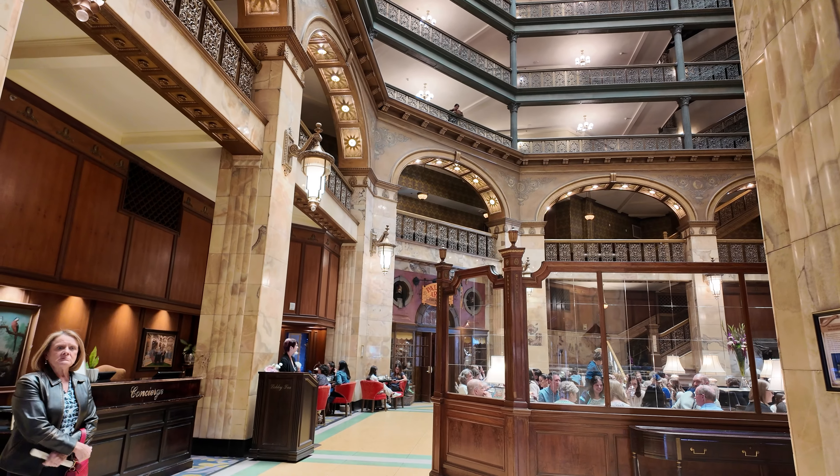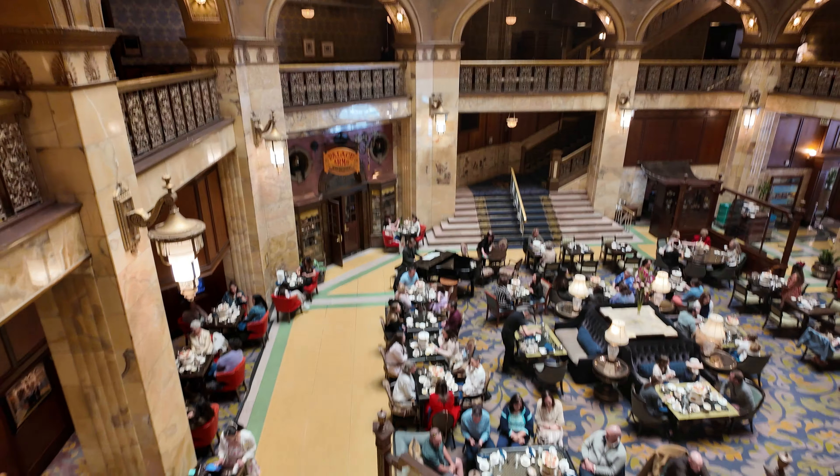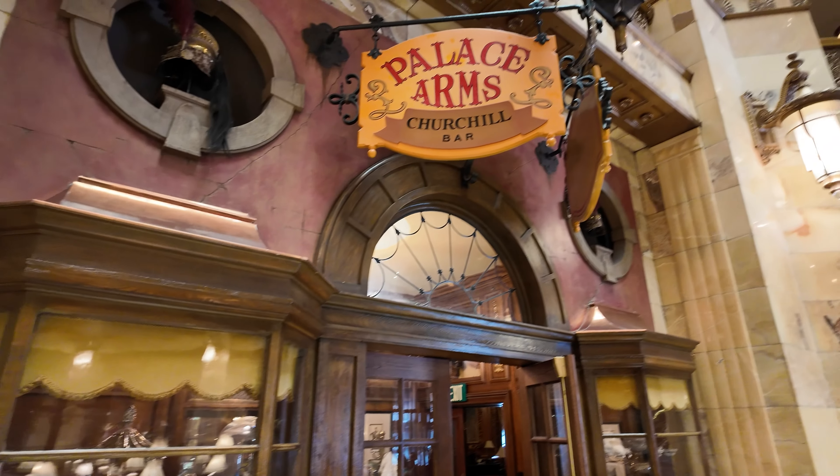Today we're not only bringing you to where the public can see — we're bringing you on a behind-the-scenes tour that nobody has ever seen.